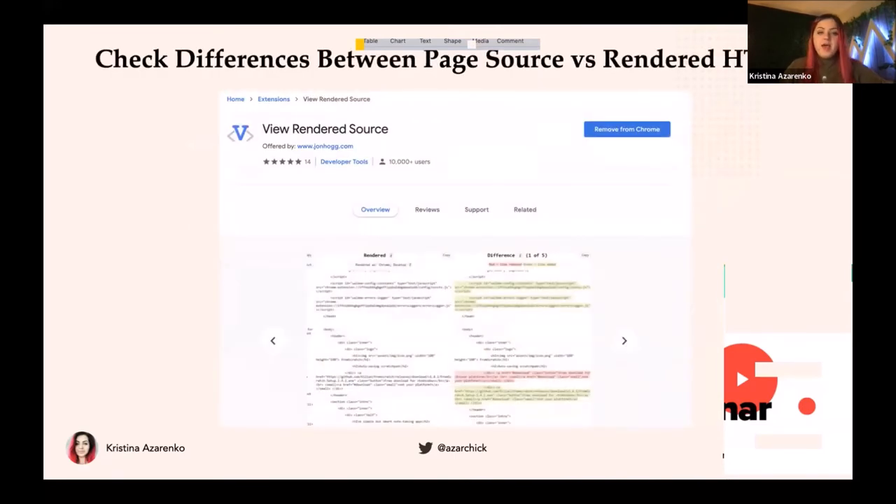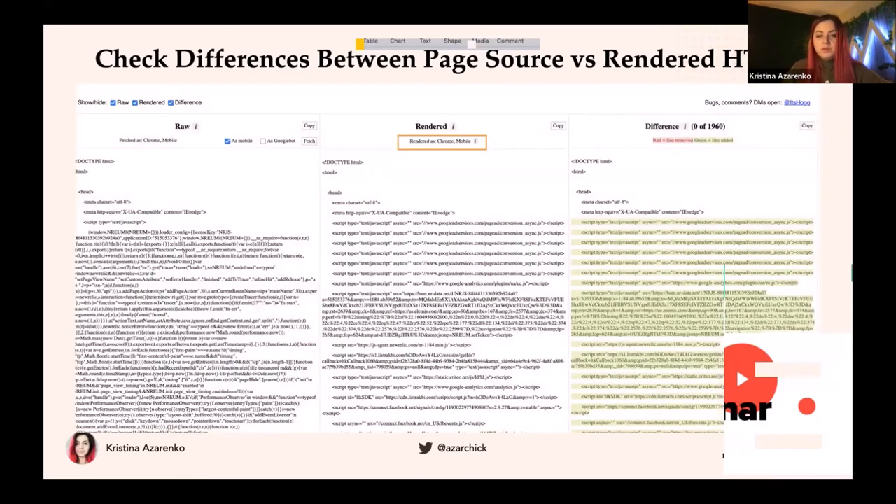You can also check the difference between source code and rendered HTML. There's a tool that shows the diff with color-coding: red shows what's removed from the page after rendering HTML, green shows what's added, and no highlight means it stays the same. You'll see raw HTML source code in one column, rendered HTML in another, and the difference between them in a third column. You can sometimes discover really interesting things here. Make sure you're checking mobile rendered HTML, because of mobile-first indexing — you want to check mobile versus desktop.